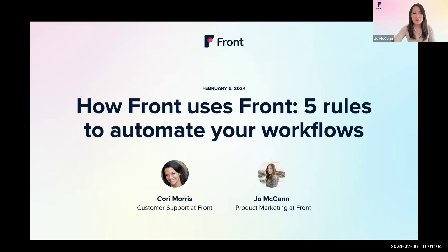All right, let's get started. Welcome everybody to today's webinar. My name is Jo, and I'm on the product marketing team at Front. Today, I'll be covering how you can deliver exceptional customer service using rules.